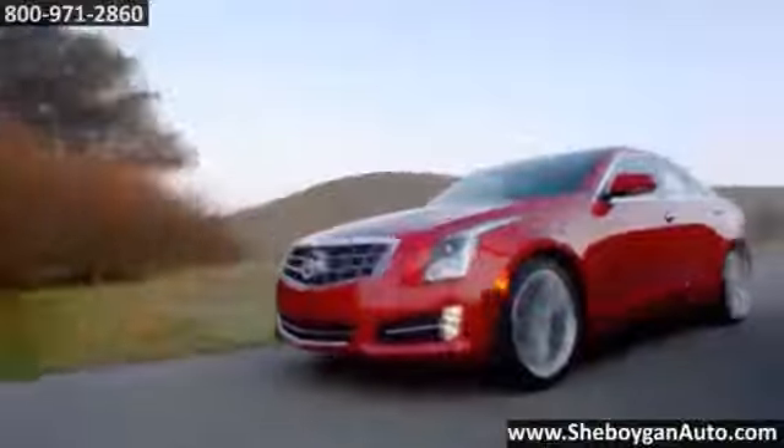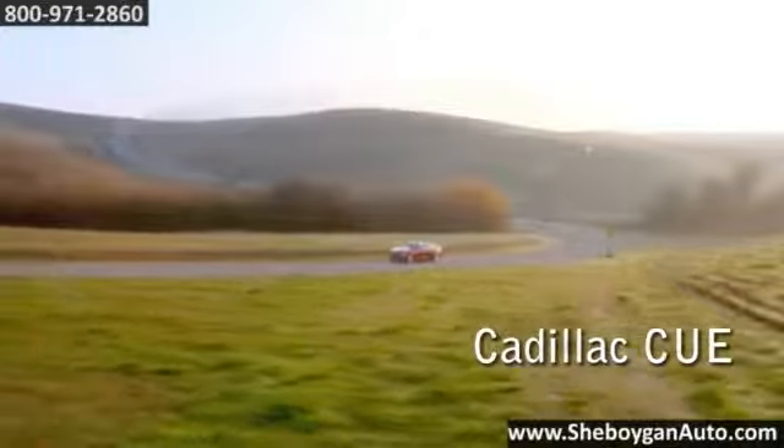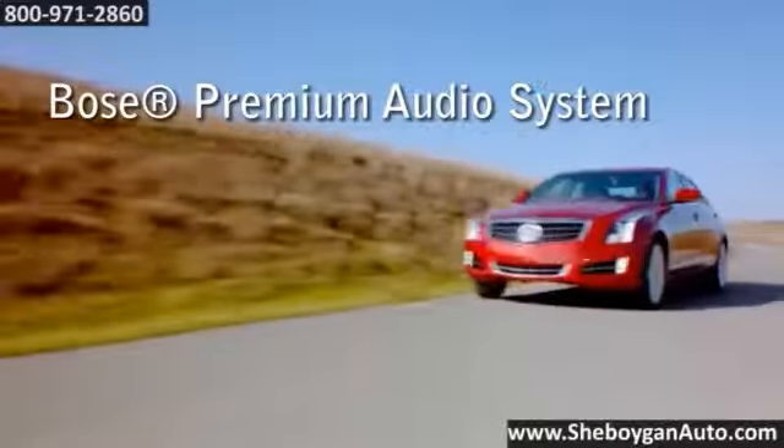It was there that we refined the ATS's rear-wheel drive, all-wheel drive architecture, as well as its available Brembo brakes and magnetic ride control, which combine to give the ATS world-class agility and control.